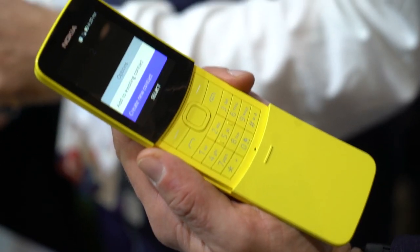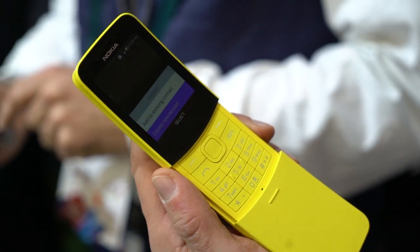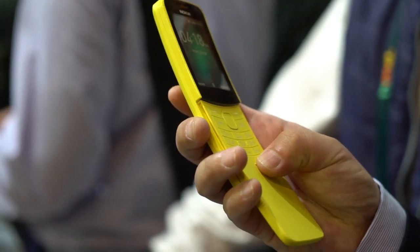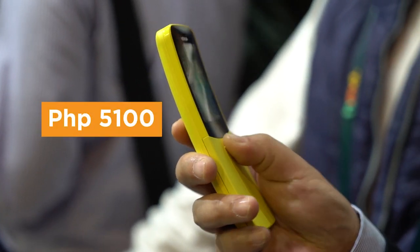HMD Global feels that it's high time for basic phones to be elevated, and the Nokia 8110 is something other manufacturers could follow suit. Available in a serious black or fun banana yellow colors, HMD Global will start offering the reborn Nokia 8110 4G in select markets starting this May, with a €79 price tag or around ₱5,100 when directly converted.